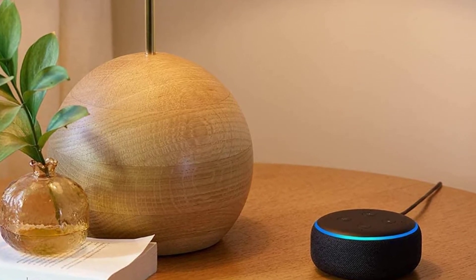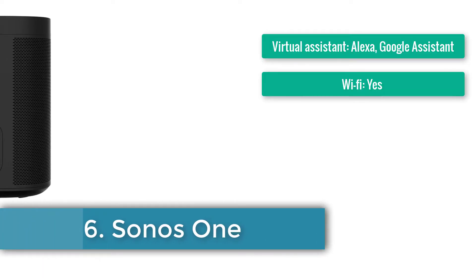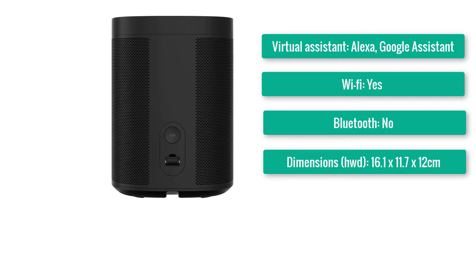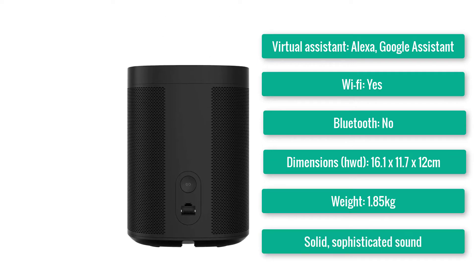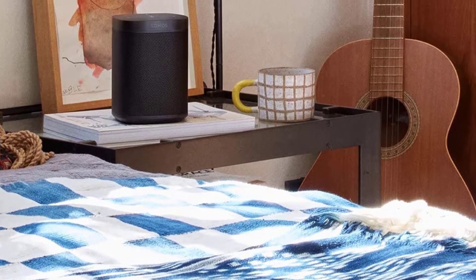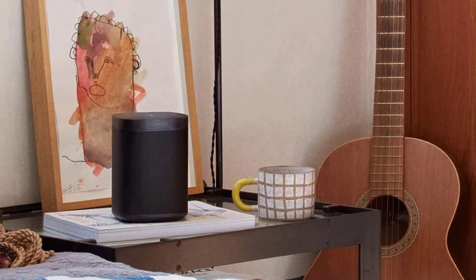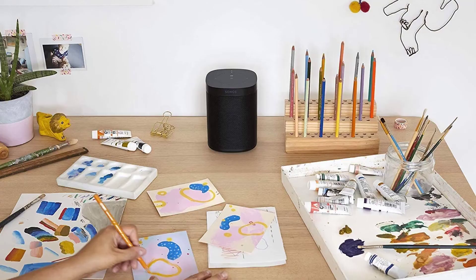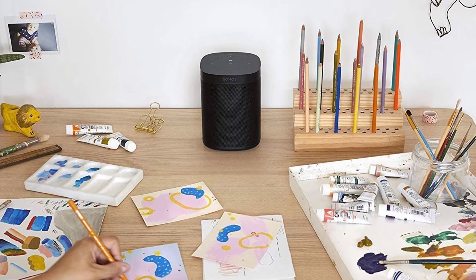Number six: Sonos One. Virtual assistants: Alexa and Google Assistant. Wi-Fi: yes. Bluetooth: no. Dimensions: 16.1×11.7×12cm. Weight: 1.85kg. Stylish and unobtrusive, solid sophisticated sound, Alexa well integrated. Arguably the best all-round smart speaker you can currently buy, the Sonos One sounds superb for the money and has all the functionality you're likely to need — Spotify and Tidal integration, the ability to chat with Alexa and Google Assistant, and the option to build a multi-room system using other Sonos speakers or AirPlay 2. This is the best Google speaker on the market.